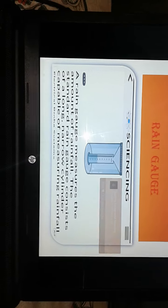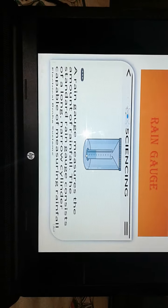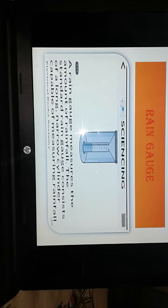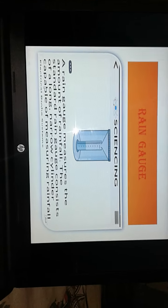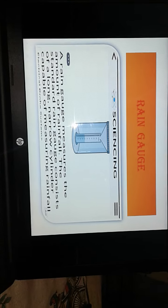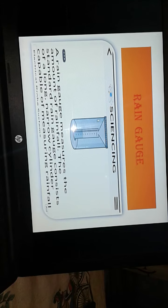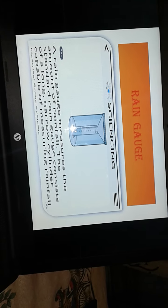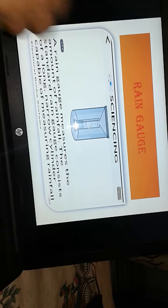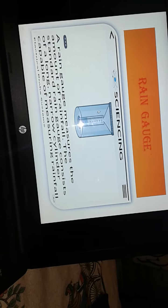First of all, let me show the rain gauge. This is a rain gauge. A rain gauge is a device that measures the amount of rainfall. The standard rain gauge consists of a long, narrow cylinder. It is capable of measuring the rainfall. You can see here is a cylindrical rain gauge, and here scales are given. With this device we can measure the rainfall.